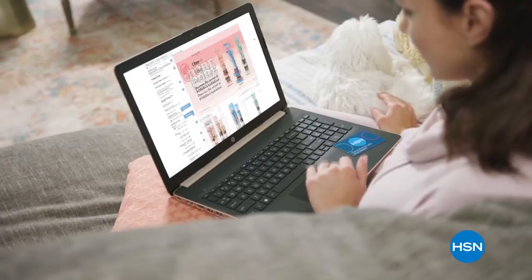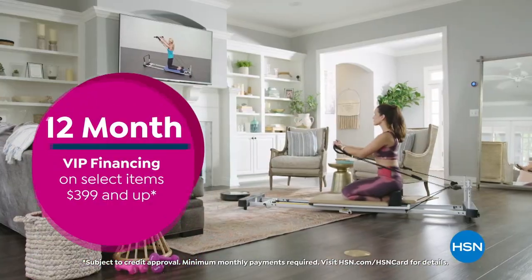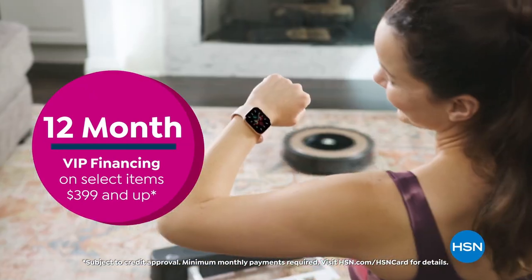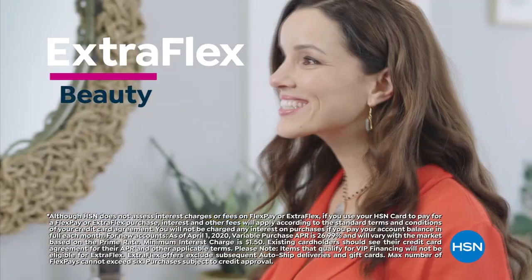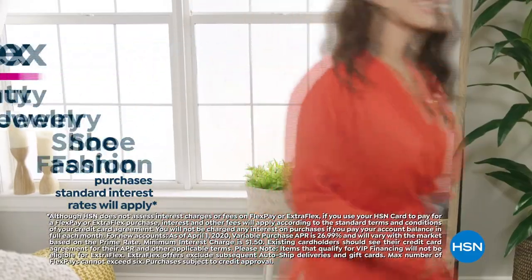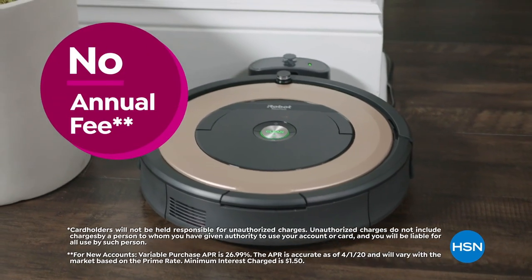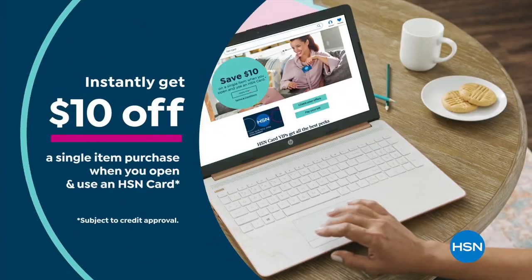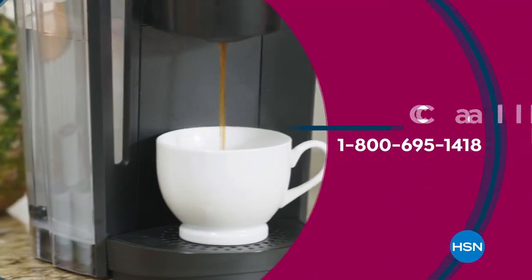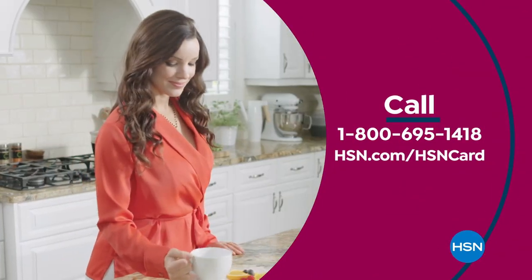Get the best deals on the things you love with the HSN card. As an HSN card VIP, you'll get all kinds of perks: 12-month VIP financing on select items, plus extra flex on beauty, jewelry, shoe, and fashion purchases all day, every day — and at least eight VIP savings events a year. Includes fraud protection and there's no annual fee. Apply now and instantly get $10 off when you're approved. Call 1-800-695-1418 or visit hsn.com/hsncard.